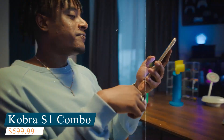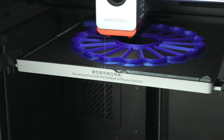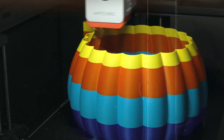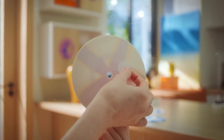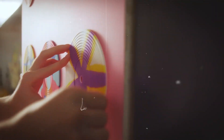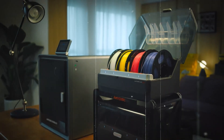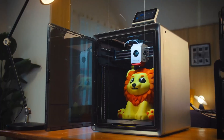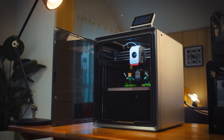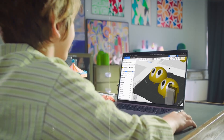Next up is the Anycubic Cobra S-1 Combo, a 3D printer that delivers a powerful blend of speed, precision, and user-friendly innovation. With travel speeds reaching 600 mm per second and acceleration up to 20,000 mm per second squared, it ensures fast, smooth, and highly accurate prints. The Core XY structure with dual motor drive minimizes vibrations, contributing to consistently high-quality output. Powered by the intelligent Cobra OS, this machine is well-suited for both professionals and hobbyists seeking efficiency and performance.